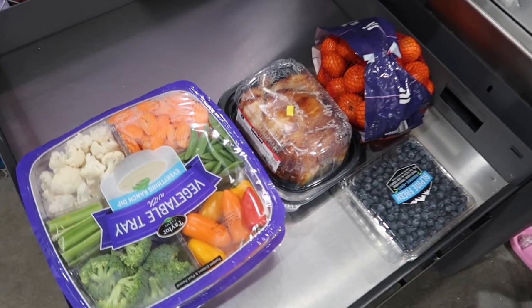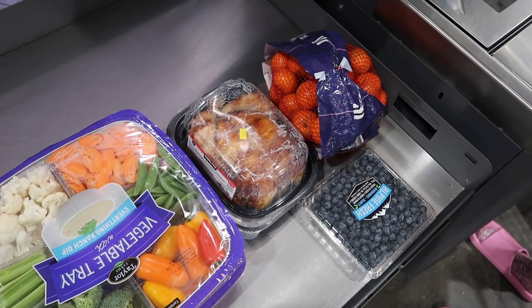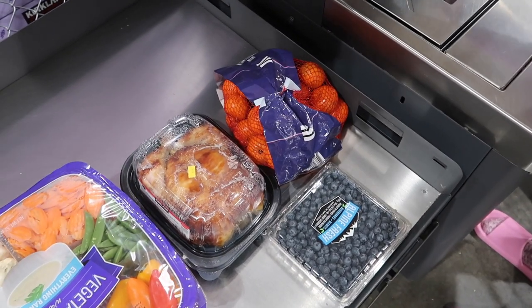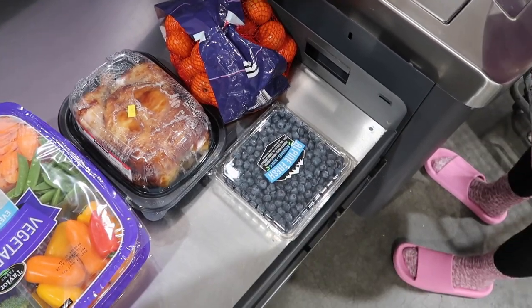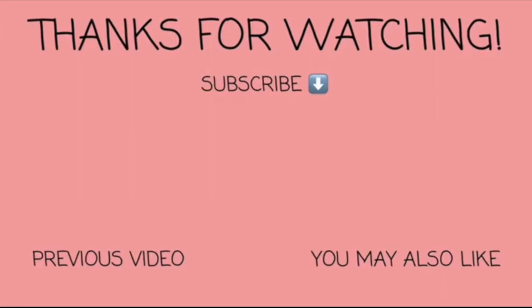Quick haul — here's what we got: two vegetable trays, a rotisserie chicken, mandarins or clementines, blueberries, and we also bought that picnic table we were showing you earlier. Thank you so much for coming with us to Costco. If you guys liked today's video please give it a thumbs up, subscribe if you're new, ding that notification bell, and leave us a comment. With that, we'll see you guys next time — bye!